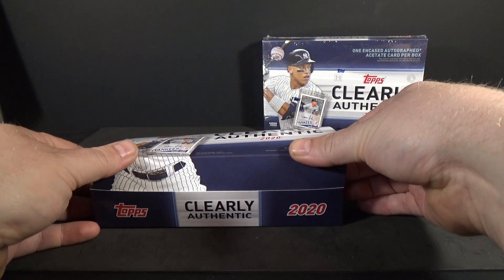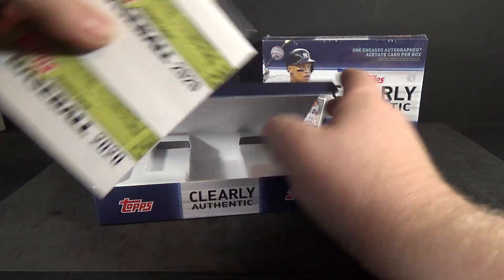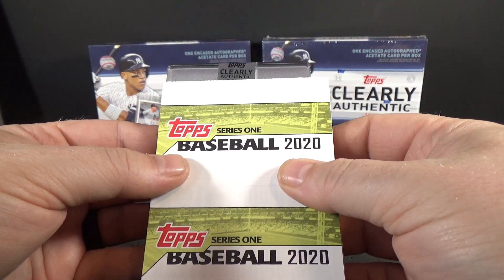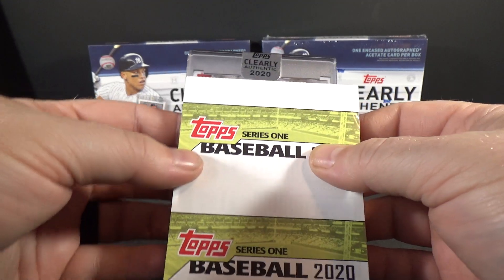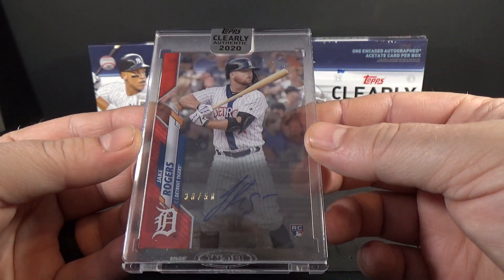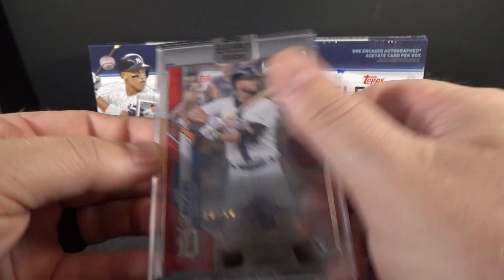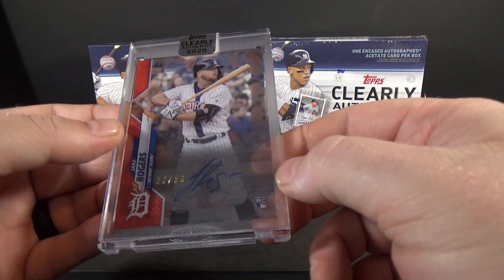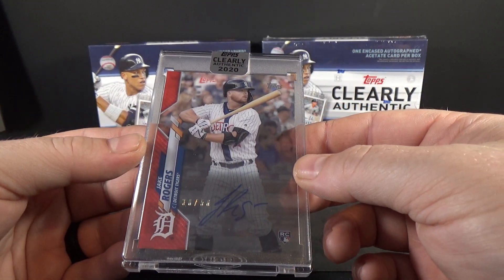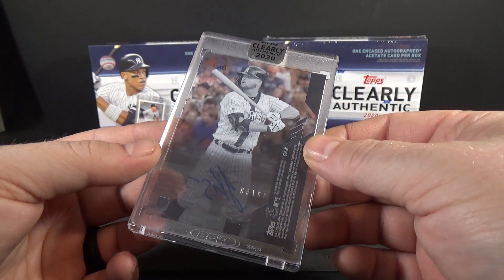Alright, let's do a slow reveal here. Looks like a red. Tigers — Jake Rogers. Red. At least it is a red parallel out of 50. Not usually overly excited to pull Tigers just because they're so awful, but it is a red, 30 of 50, Jake Rogers. And he is wearing the throwback Detroit Stars uniform, so that's pretty cool.